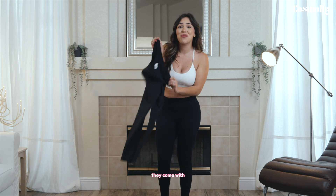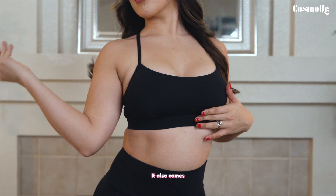I finally got the viral leggings by Cosmoly! You guys, they come with a built-in thong! It also comes with a matching top.